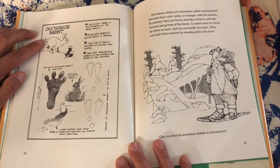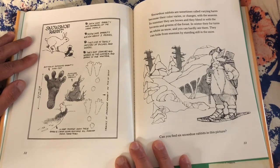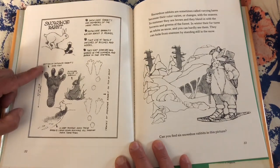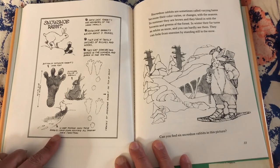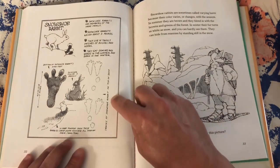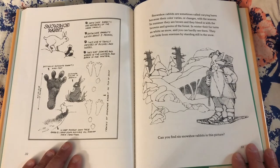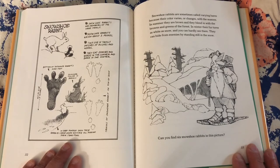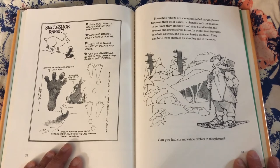Snowshoe rabbits are members of the hare family. They weigh about five pounds and live in tangly patches of bushes and woods. They eat grasses and weeds in the summer and bark in the winter. The bottom of the snowshoe rabbit's hind foot is about five inches — their summer color is brown. In deep powdery snow, these rabbits stamp down runways all through their territory. Snowshoe rabbits are sometimes called varying hares because their color changes with the seasons. In summer they are brown and blend in with the forest. In winter their fur turns as white as snow — they can hide from enemies by standing still in the snow. Can you find six snowshoe rabbits in this picture?